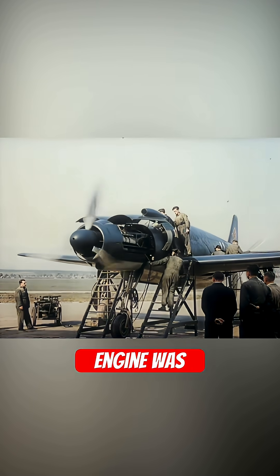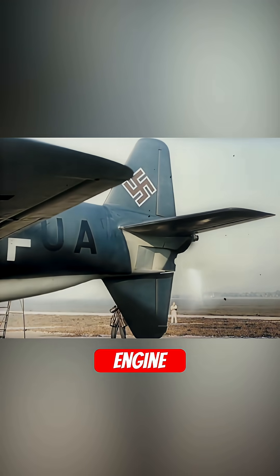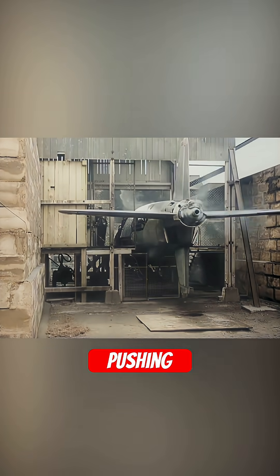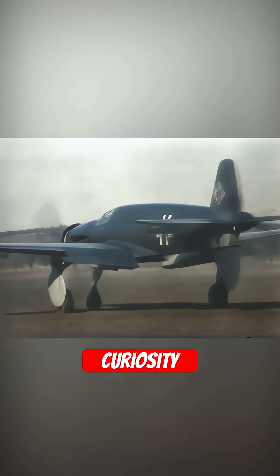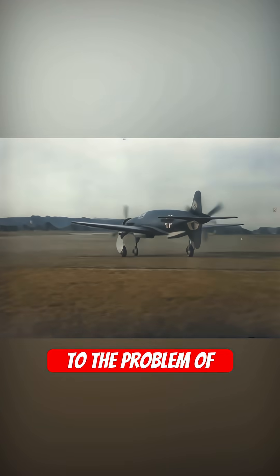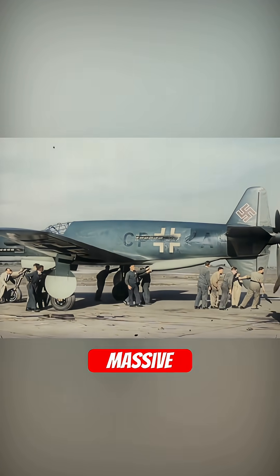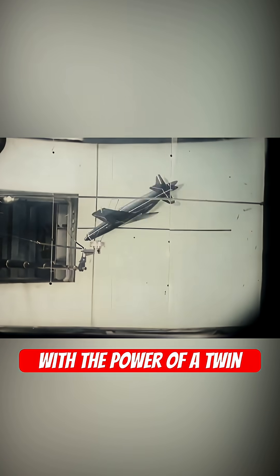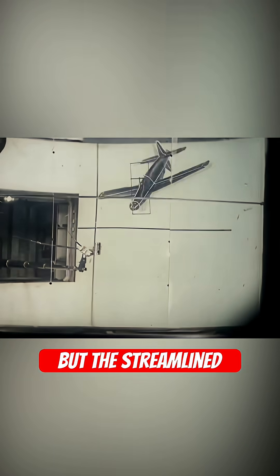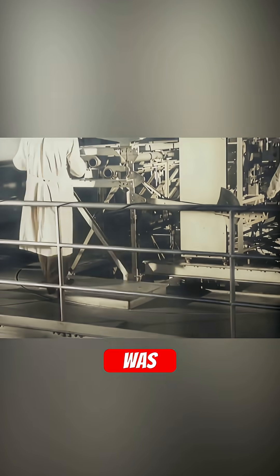One powerful engine was mounted in the nose, pulling, while a second identical engine was buried in the rear fuselage, pushing. It wasn't just an engineering curiosity — it was a brilliant solution to the problem of drag. By placing both massive engines in the fuselage, Claudius Dornier created an airframe with the power of a twin-engine fighter, but the streamlined profile of a single-engine one. The result was staggering.